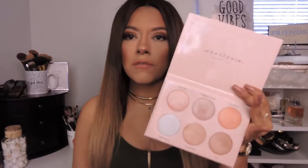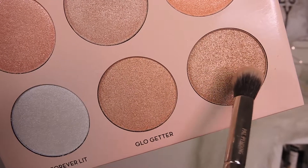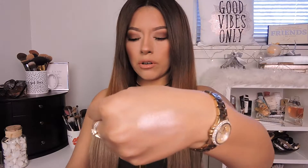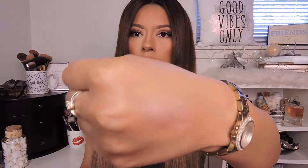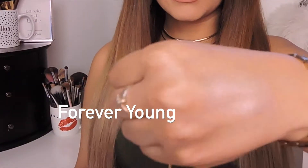We have a huge selection of colors: kitty cat, forever young, daydream, forever lit, glow getter, and 143. Quick glance — there are some glitter particles in there. It's not like other highlight palettes that just have a nice sheen glow. I will be swatching it on my hand. This one here is kitty cat — just look at how gorgeous that looks. It's more of a very light pink highlight color with a silver reflection to it, so it's not purely pink, but I feel like it would go perfect with blushes.